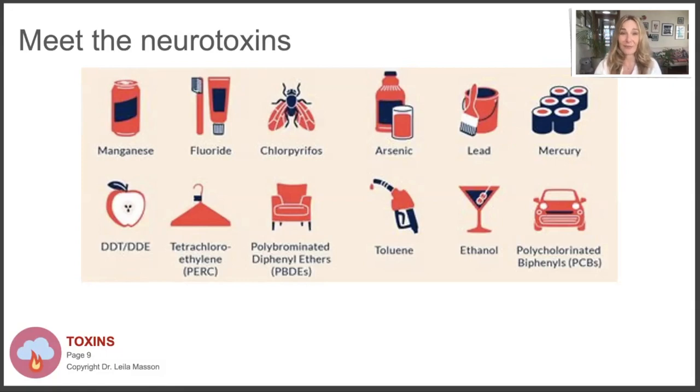Arsenic - the highest exposure right now is from eating rice. I have an article on my blog about how to prepare rice to reduce arsenic exposure: soak it like you would soak legumes, throw out the water, then cook it like pasta in a lot of water and rinse it at the end. That can significantly reduce arsenic exposure.